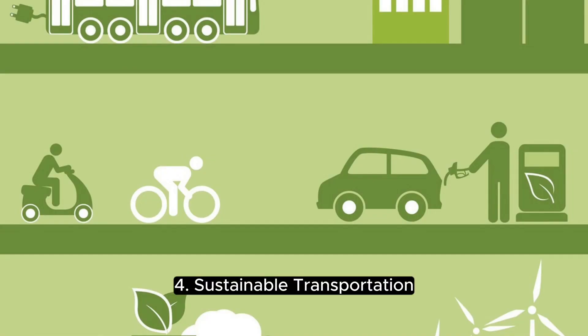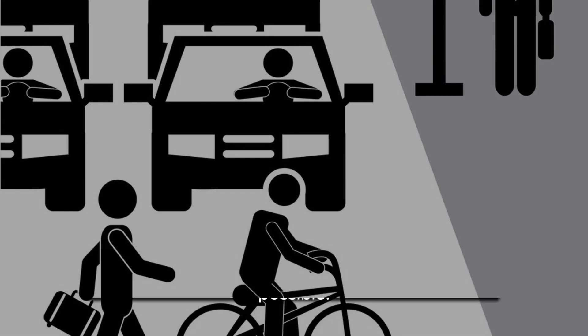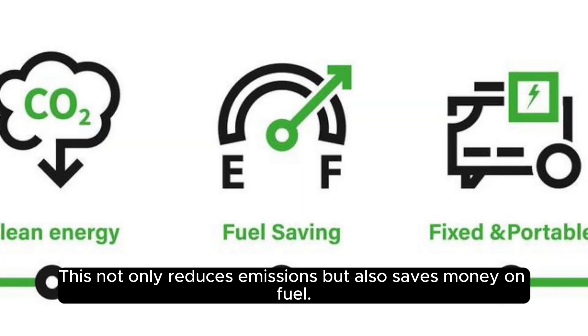4. Sustainable transportation. Reduce your carbon footprint by opting for eco-friendly transportation options. Carpool, bike, walk, or use public transit wherever possible. If you must drive, choose fuel-efficient vehicles or consider electric cars. This not only reduces emissions but also saves money on fuel.